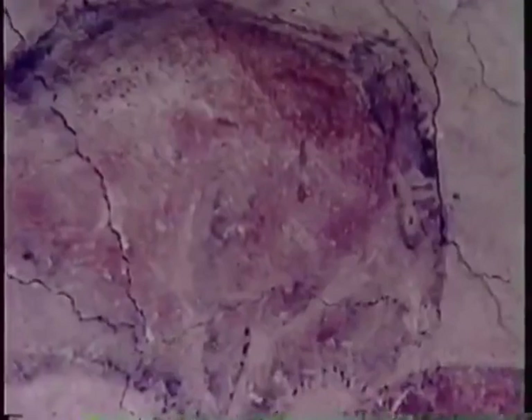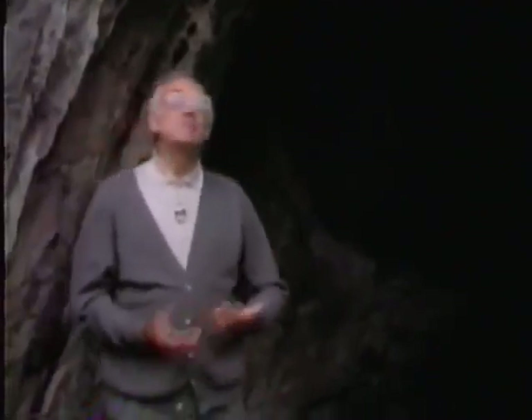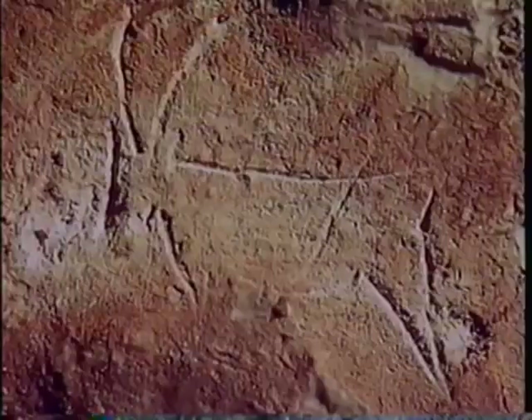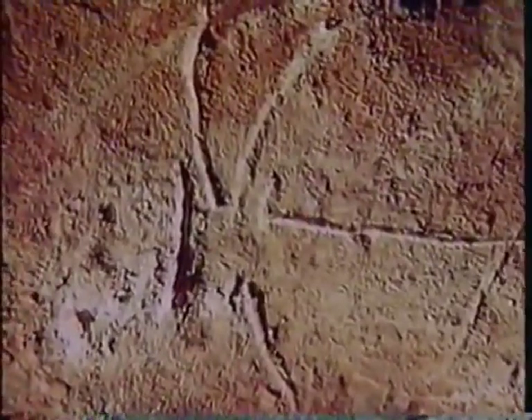Jean Clotte also believes that the animal depictions are complex and can be interpreted on many different levels. "Those paintings bring us lots of information — some deliberate and some implicit. For example, when they drew an ibex in the Kosger Cave, there is a huge ibex with a very long horn. There you have three ideas: the idea of ibex, the idea of old age — because the older they are, the longer the horns — and the idea of male. But we don't know which of the three was paramount for the man who drew the ibex."